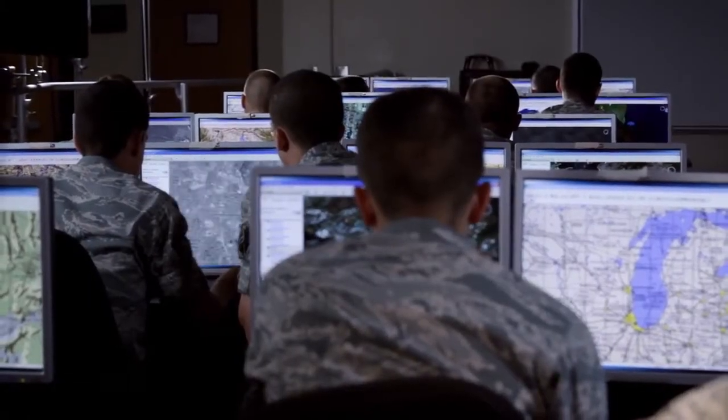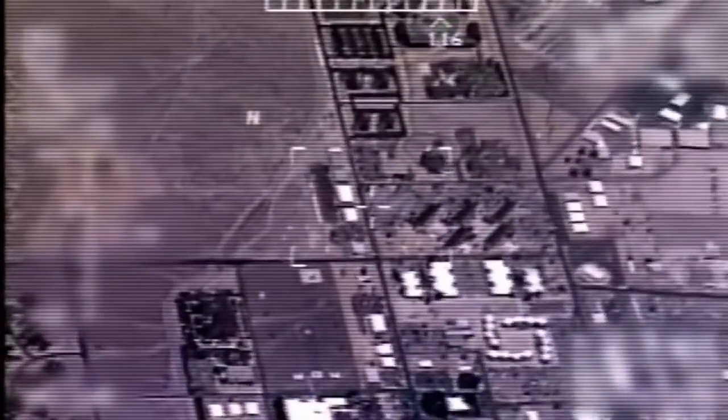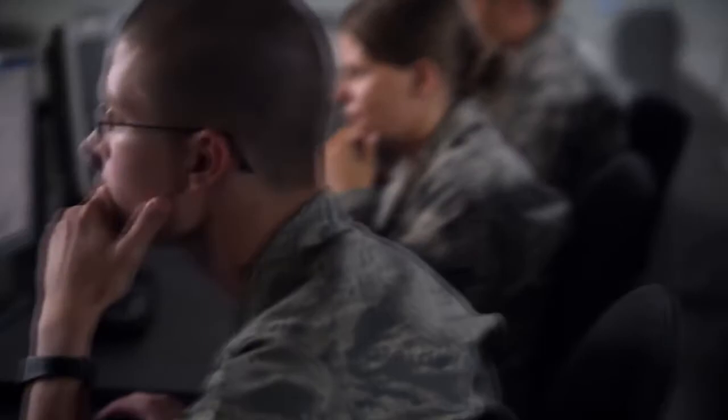You begin to understand the full depth and breadth of what it is that you're actually doing. You can tell that, okay yeah, I can see that now. I can see where they can say this is a tank, and I can see where they can say this is some sort of piece of artillery or something like that.